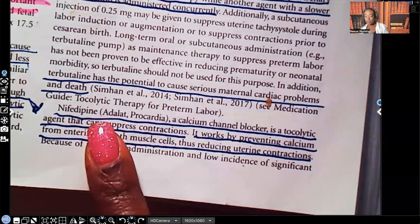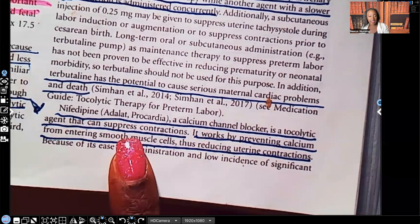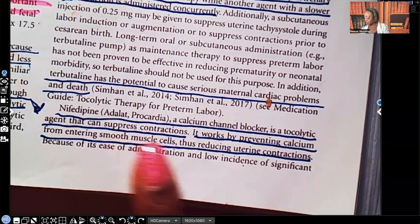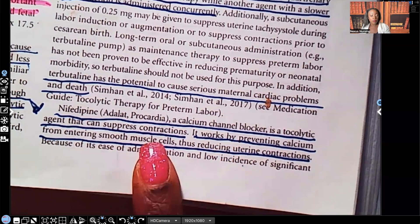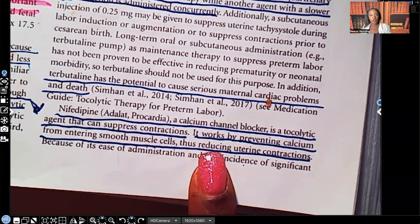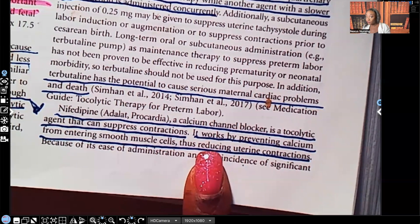Nifedipine is a calcium channel blocker used as a tocolytic agent that suppresses contractions. Its mechanism of action works by preventing calcium from entering the smooth muscle cells, thereby reducing uterine contractions. Remember, hypocalcemia causes nerve-muscle irritability — hypercalcemia is the opposite.